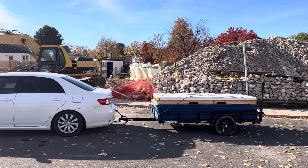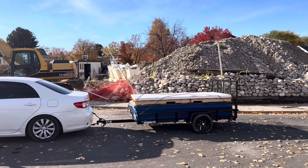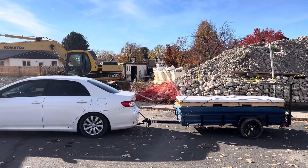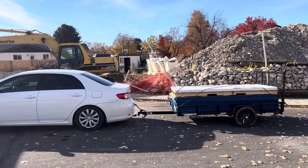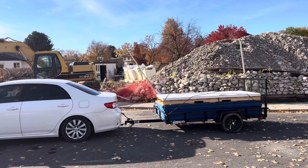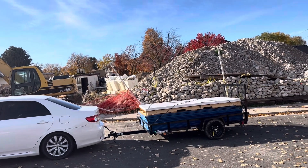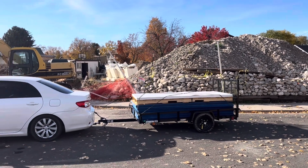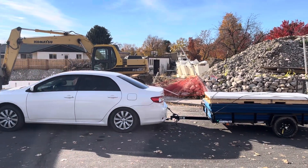Overall, super pleased with this alternative to buying a truck. The trailer was about $900, and the tow hitch and everything else was less than a hundred bucks — so basically for about a thousand dollars we got an alternative to a truck. And that 5x8 bed is actually bigger than a lot of truck beds, so overall super pleased with this decision.